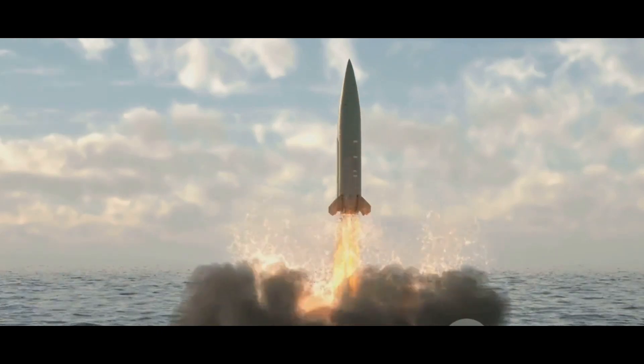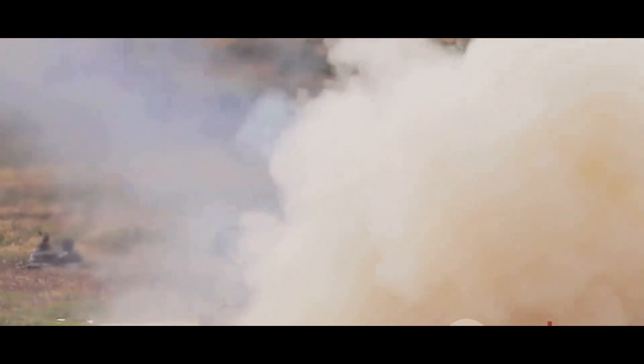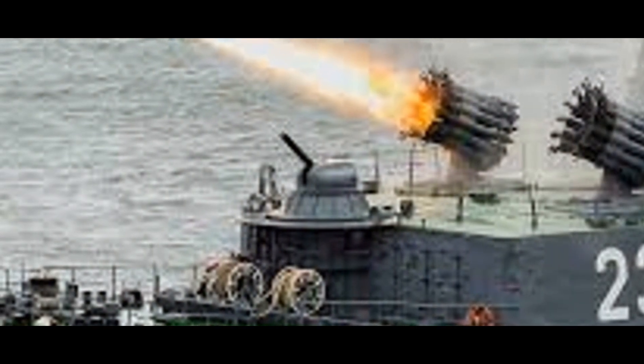Its combination of firepower, range, and accuracy make it a key asset in any naval engagement. The design and integration of the RBU-6000 are also worth noting. This device is not just a standalone piece of machinery, but a cog in a well-oiled defense machine. The rotary launcher with 12 tubes allows it to fire up to 12 rockets in a single salvo at a rate of 1 to 2 rockets per second. The RBU-6000 weighs around 3,500 kilograms, or approximately 7,716 pounds.